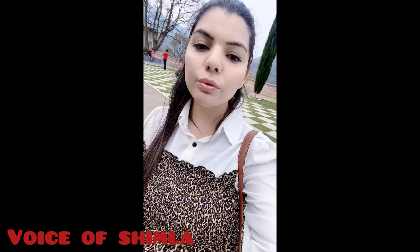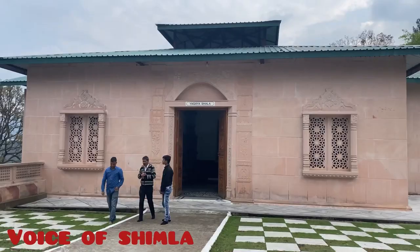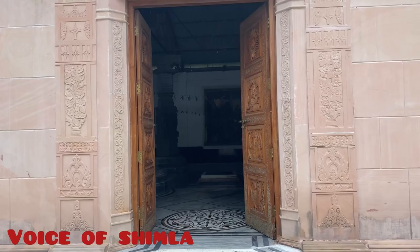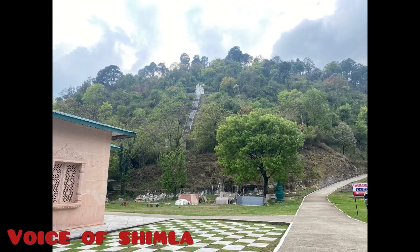Now I am heading towards the Yagya Shala, where I get to see how our ancient saints and sadhus used to perform yagya. On the left-hand side of the heritage park we can see the Yagya Shala. Yagya means sacrifice and good deeds — the sacrifice of favorite food items and valuable aromatic nutritious substances distributed through fire and air for the welfare of the whole world. The place where these yagyas are performed is called the Yagya Shala.